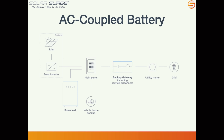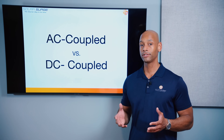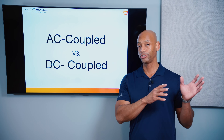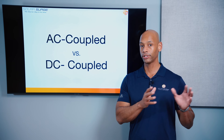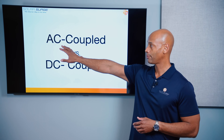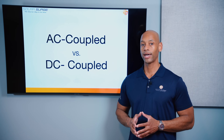The advantage of an AC coupled battery is that all that connection can be done at ground level at the AC circuit breaker panel. So if you have an existing solar power system and you want to add batteries to it without having to change anything on the roof or potentially void the warranty on your existing solar system, then an AC coupled battery allows you to do that more easily. However, you're going to sacrifice efficiency.